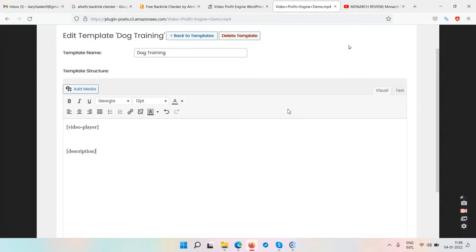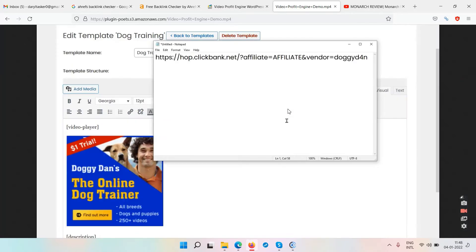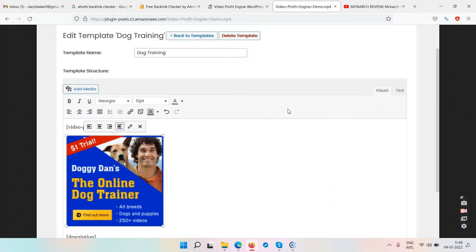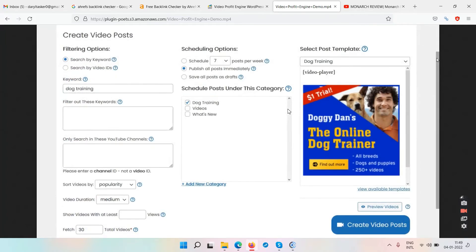I've muted the audio, but the presenter is doing the explaining. He's creating a campaign for dog training. He adds some media — a banner image — by clicking 'Insert into post,' then adds an affiliate link to that banner: copy the link, go to the top, insert the link, paste it, and hit the arrow. Now the banner image is clickable and will take visitors to an affiliate sales page.